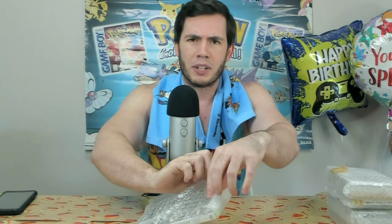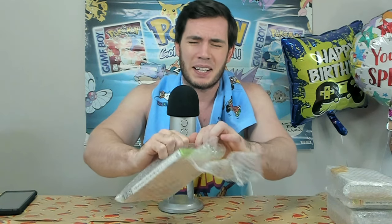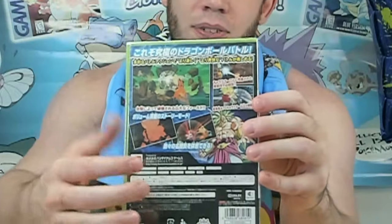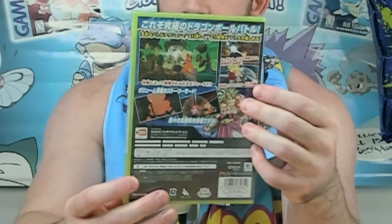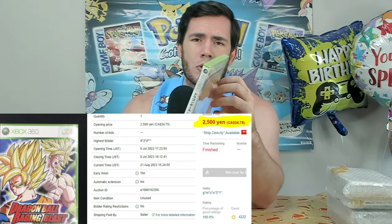Next up is another cheap one, so I can actually be excited about it and feel very confident it's real. Dragon Ball Raging Blast, Japanese version. The Japanese version actually has a completely different back art than the North American version for some reason — I'm pretty sure the front looks almost exactly the same. This was like $20. I often find myself happier and more excited for the $20 purchases versus the ones that are like $200 or $300. This is fun — and that's scary.